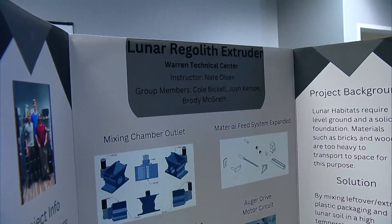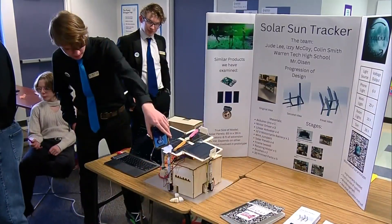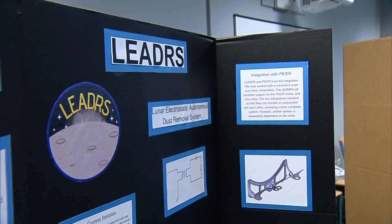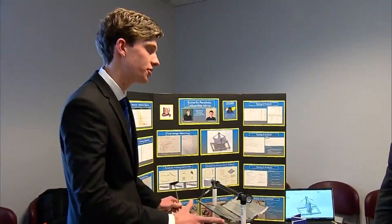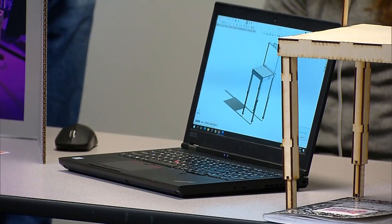From lunar regolith extruder to solar sun trackers, this year high schoolers in NASA's HUNCH program are helping with Artemis, its mission back to the moon. These are not just fluff projects that we just come up with. Allie Westover is a biomedical engineer and works directly with NASA flight crews. She reviews hundreds of student projects every year. They're actually things that from our engineers, from our doctors, that they've said we need to have this resolved, and so we work with them to come up with these great design ideas.